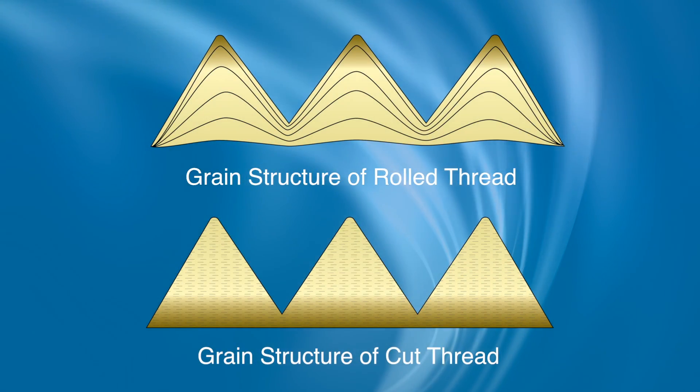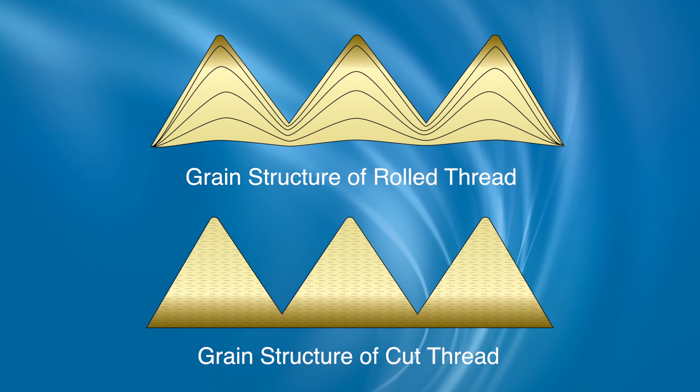I think you'll go with thread rolling over single point threading. The second advantage of thread rolling over single point threading is that single point threading allows breakouts when you're making the form of a thread. Thread rolling, on the other hand, changes the molecular structure — it follows the granular flow of the material. I think these are advantages that show thread rolling outshines single point threads.